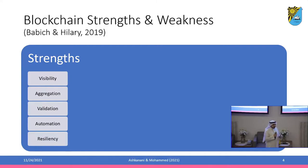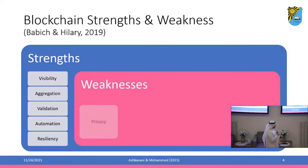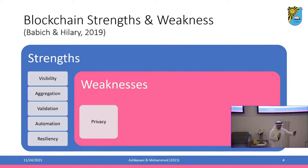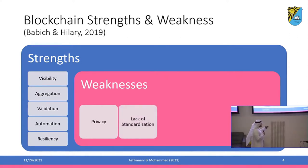However, blockchain also comes with weaknesses. One major weakness in a supply chain context relates to privacy. If your data is distributed across all nodes in the supply chain, you might be worried that your data is viewable by competitors who could use it to their advantage. Also, there is a lack of standardization — there are many blockchain implementations, so which one is suitable for a supply chain context?